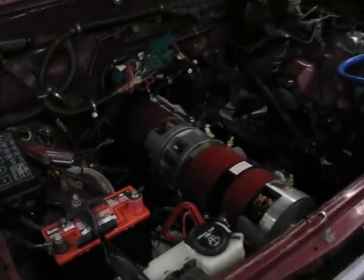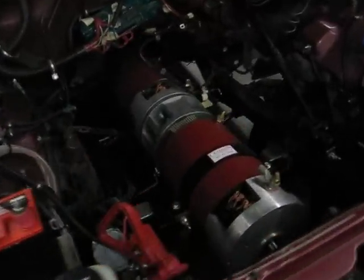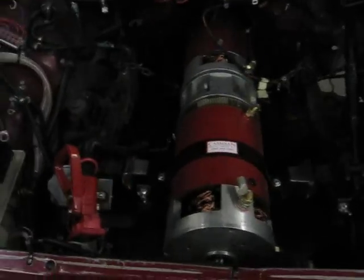The truck we've been spending a little bit of time on — we've got our dual motors installed. They're in place but they need to be bracketed in.